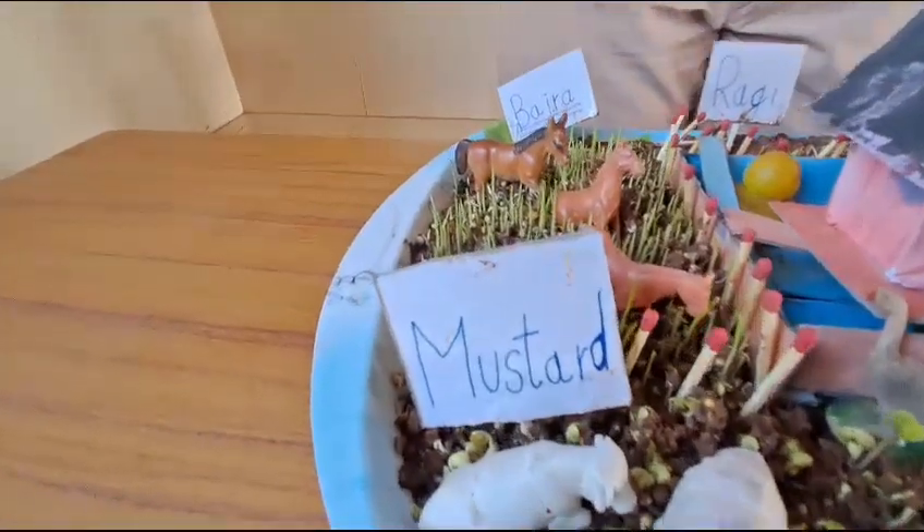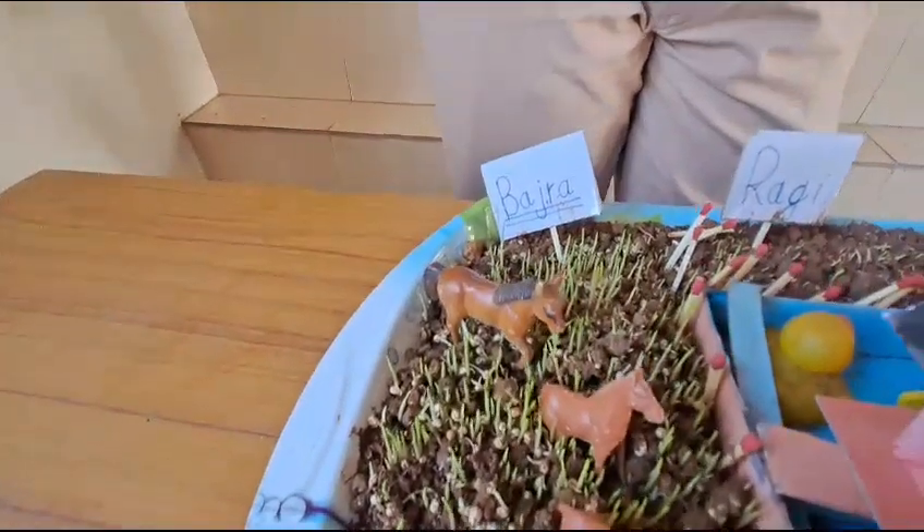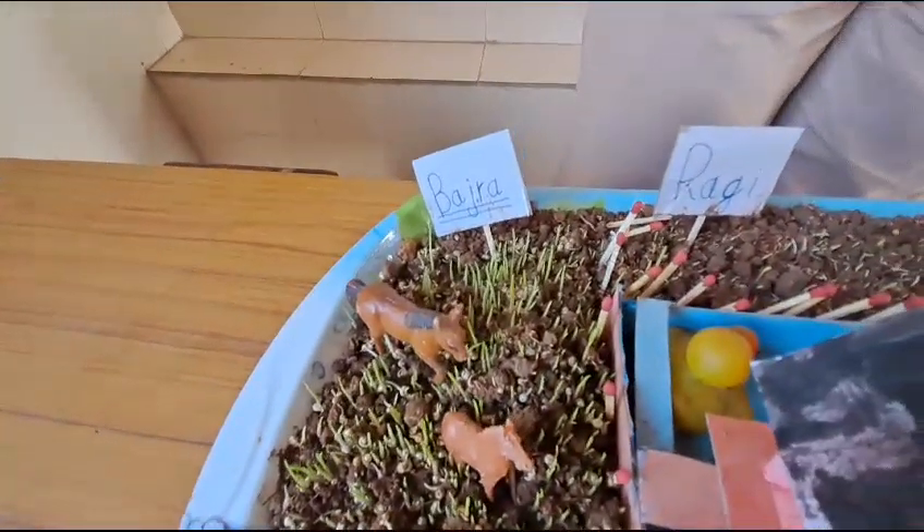The farmer also keeps all his animals in the farm so they eat all the weeds and unwanted plants in the farm.